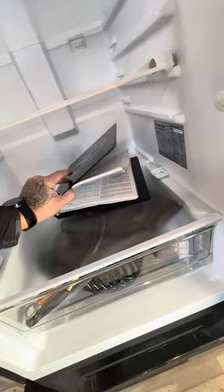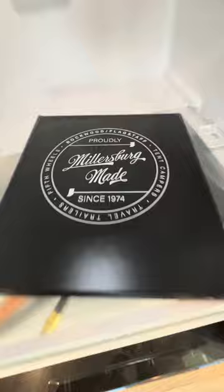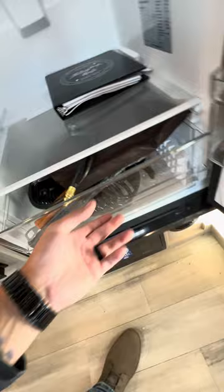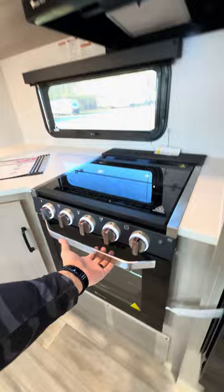They have a whole brochure here for you — manuals and everything in a binder. Looks like all your hoses are here, you get a spatula for your griddle — I believe this comes with a griddle. Man, they just give you a lot of stuff.